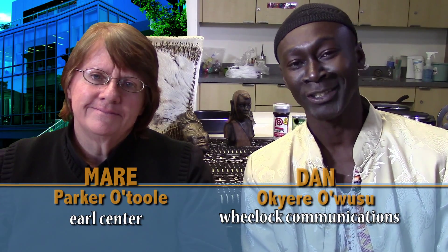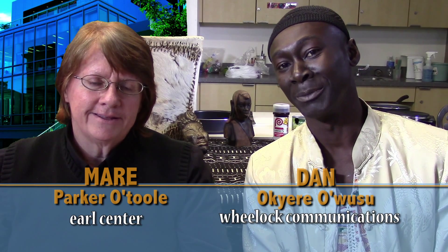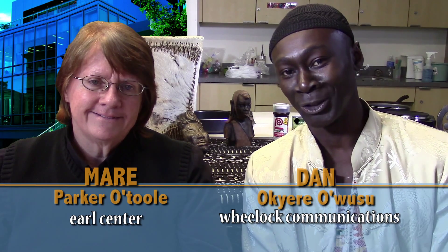Welcome to the Earl Center at Wheelock College. My name is Dan Ochere Owusu, and I'm here with Mayor Parker O'Toole. Mayor runs this place — it's a beautiful, wonderful place. First I'd like for Mayor to tell you a little bit about what the Earl Center is all about, and then I'm going to tell you what we're going to cook and the culture we're going to look at today.